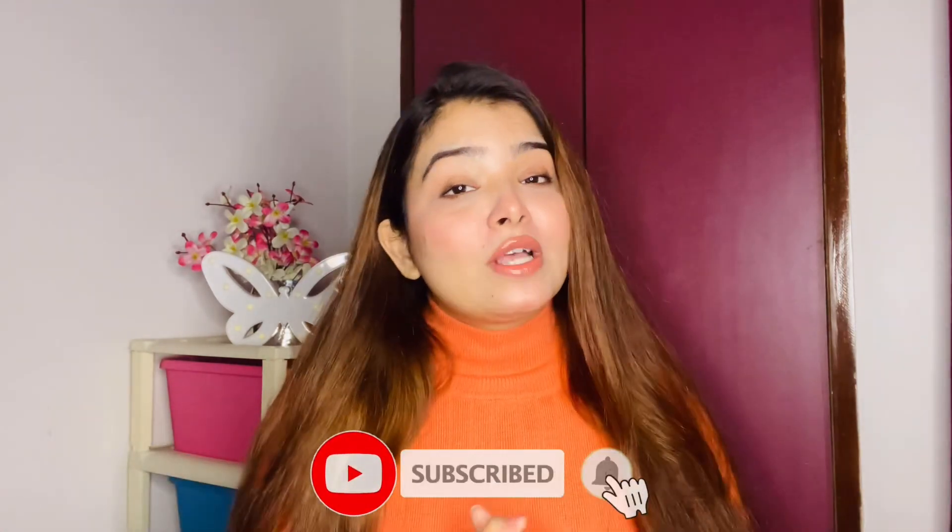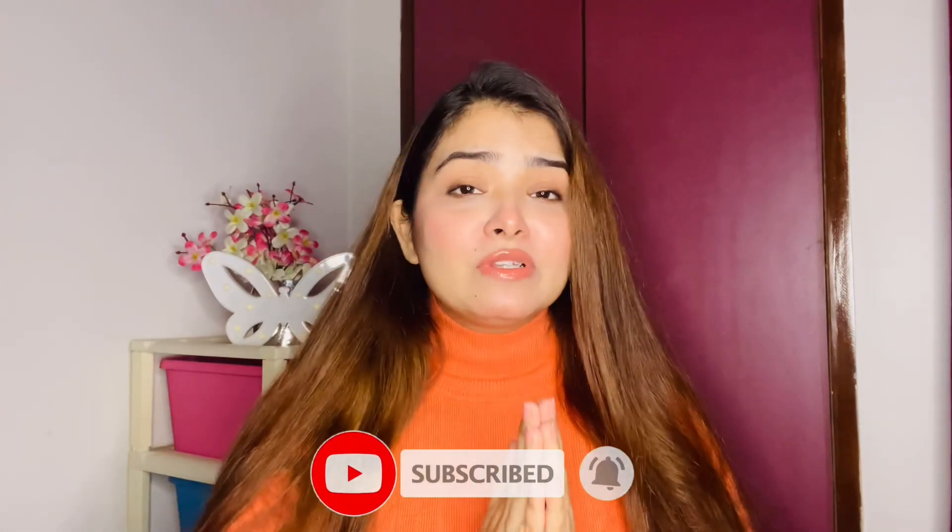If you have not subscribed, then please do. It is absolutely free and it really motivates me to bring more videos for you. And if you like this video, please give it a thumbs up.